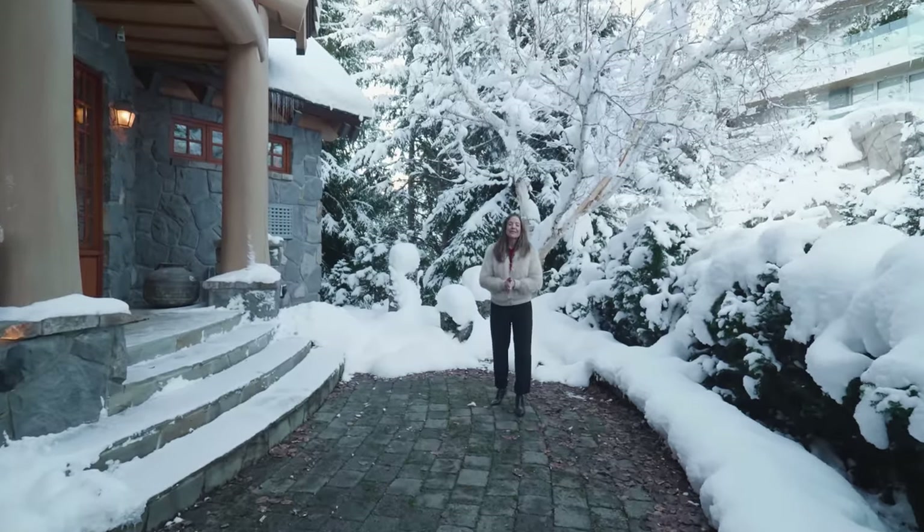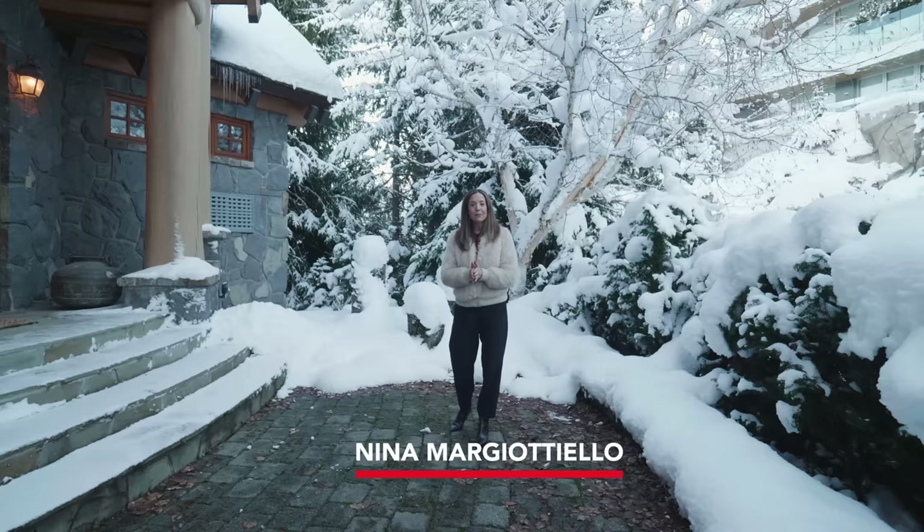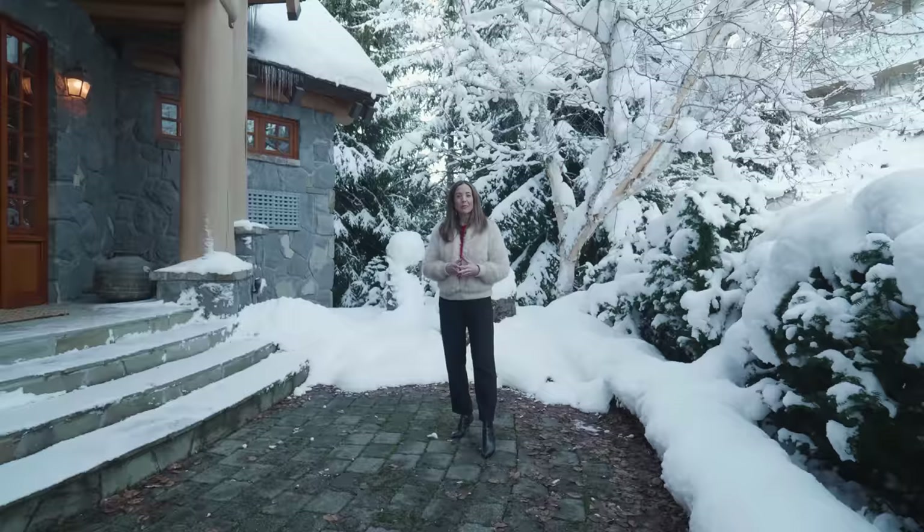Hi everyone, welcome to EV Exclusive. I'm your host today, Nina Margitello. We are steps away from Whistler Village in an exclusive neighborhood called Brio, in an area referred to as Sunridge Plateau.